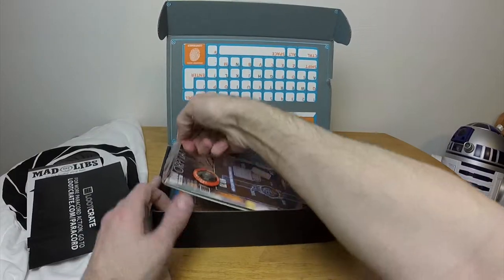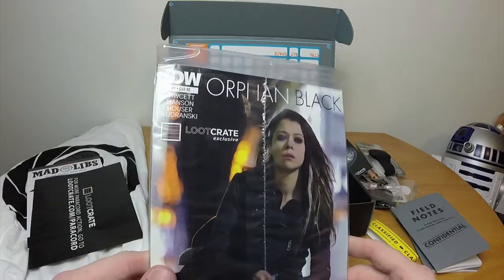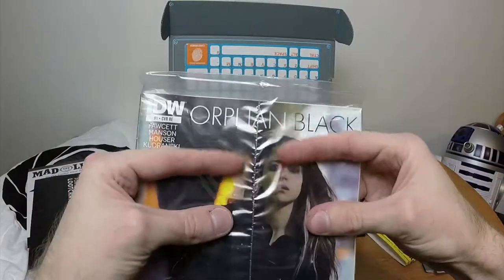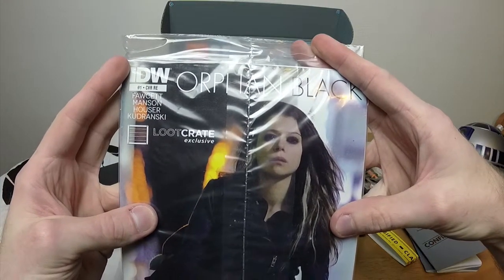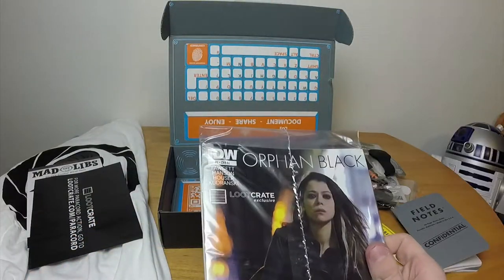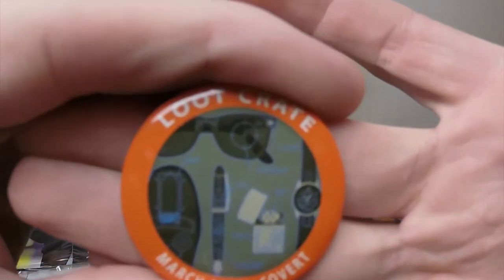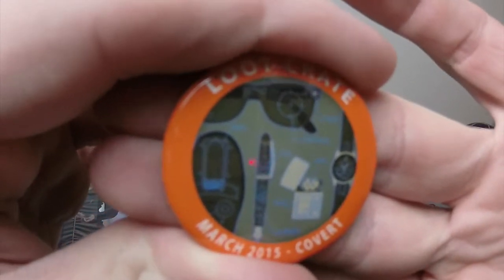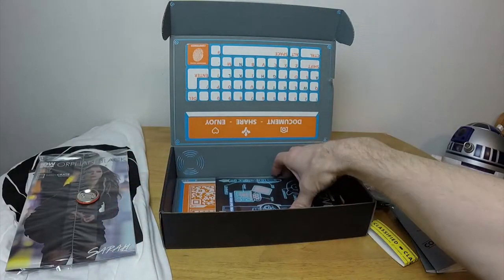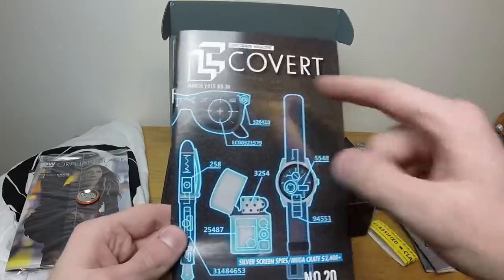Moving on — let's get to the thing underneath everything else. We have an Orphan Black comic book that I have no idea about. It says 'Sarah' at the bottom and has someone I don't recognize. There's another comic book in here too. Then we have the loot crate pin — standard of course. We have all these x-ray items on it — is that a shoe? Yes, that's a shoe with a knife in it. Too bad it's not a shoe with a phone in it. We've got a pen, a lighter, a watch, and sunglasses. And then the loot crate booklet — so apparently the theme is 'Covert.'